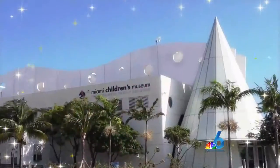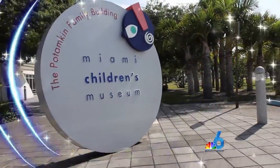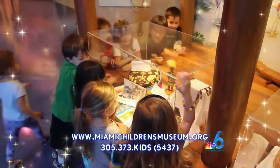Listen up, South Florida. Have you heard about Miami Children's Museum? It's a wonderland on Watson Island where your kids can have fun running, hiding, and jumping without even realizing that they're learning, too.